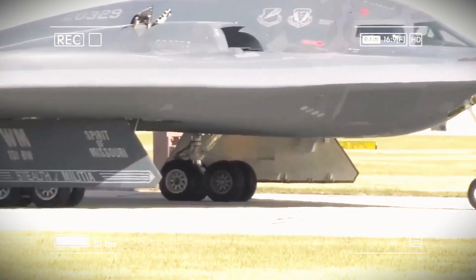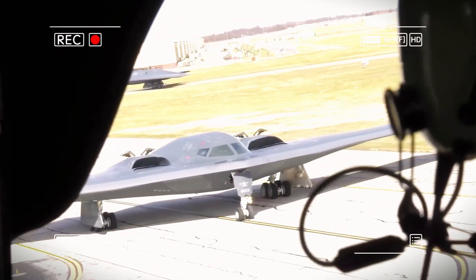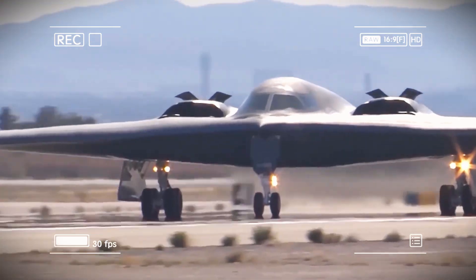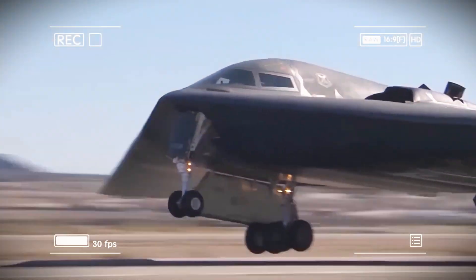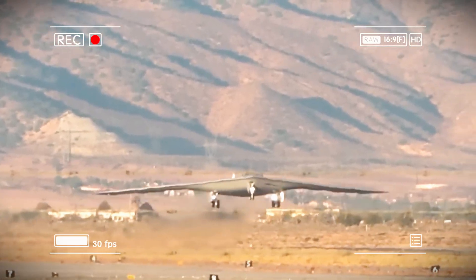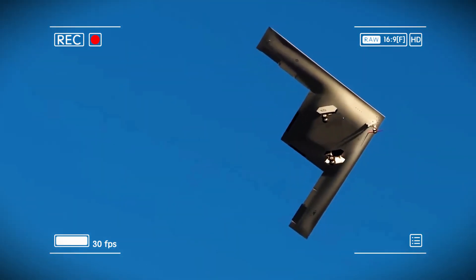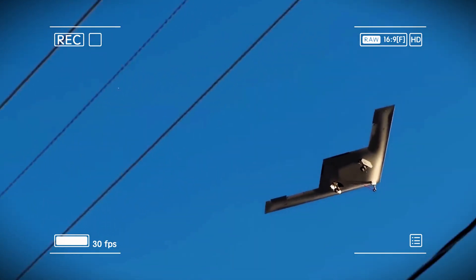That famous midnight black finish had to be constantly reapplied in special hangars. The B-21 uses new-generation composite materials — naturally stealthy, lighter, and more durable. Its coatings are thinner, smarter, and last far longer. That's why the B-21 appears brighter than the black B-2. Its stealth comes from science, not paint.